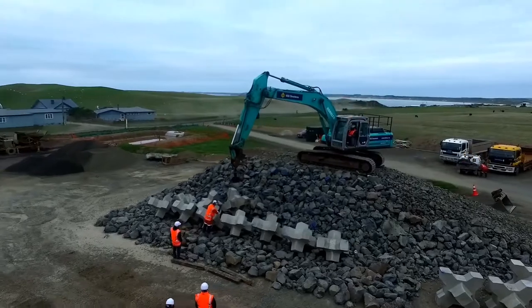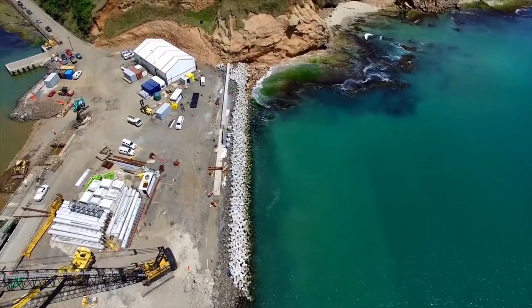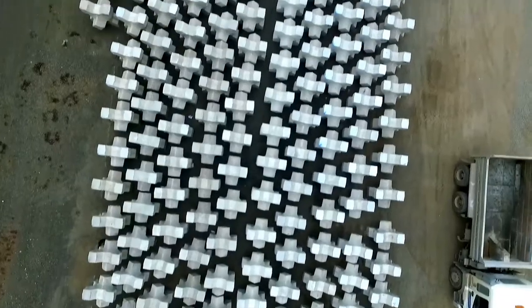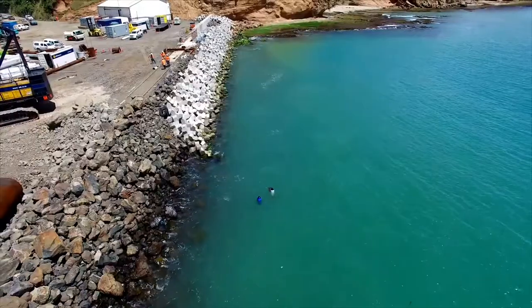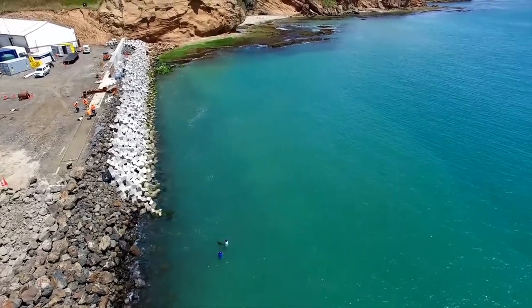We went out with the XFLOC patent holders to show the guys out there how to place these things. It's a no-damage solution in that the blocks are so well locked together. The breakwater is designed for very large waves — for a thousand-year return period event — so the structure shouldn't need any ongoing maintenance in the future, which is really important in these remote locations.